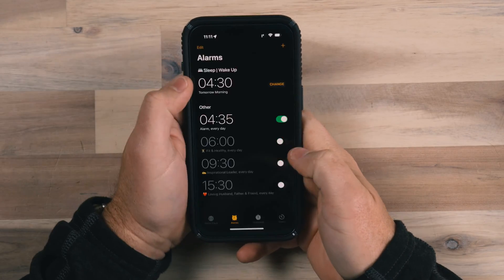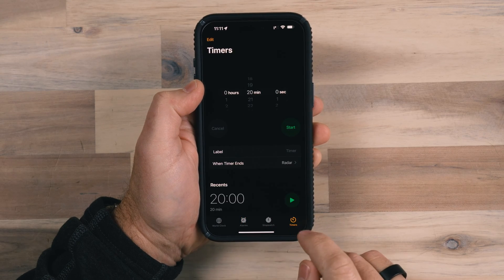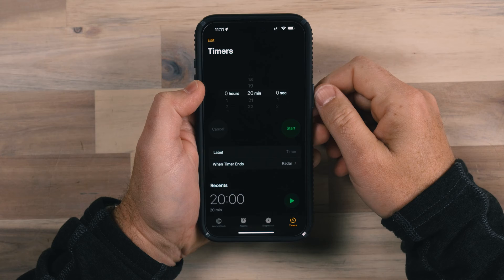We're going to go into the clock app here. Typically, I never used timers on my phone unless I was somewhere and somebody was like, hey, does somebody have a timer? The reason I never used it is because a lot of times I need to set timers for multiple things — maybe I'm cooking food, something on the stove, something in the oven, something on the barbecue outside. I just couldn't use my iPhone for that because you can only have one timer going at a time.